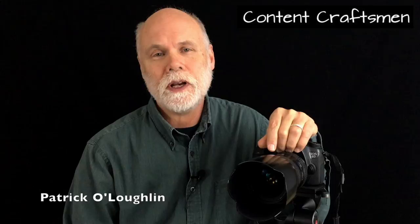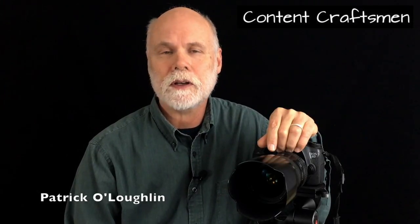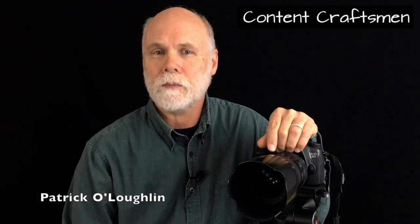I met Tom Sweeney in Irish sessions, playing music in the pubs in Minneapolis, and we chatted between tunes. We learned that we had quite a bit in common — Tom's interest and business working with remodelers, and my interest and experience doing architectural photography.